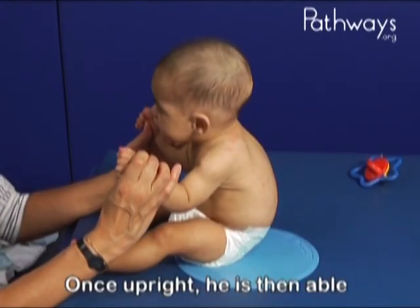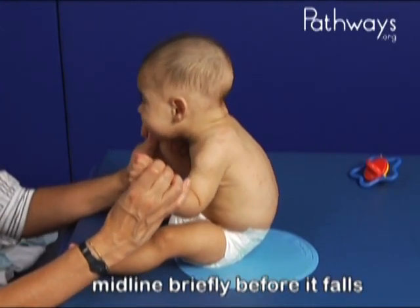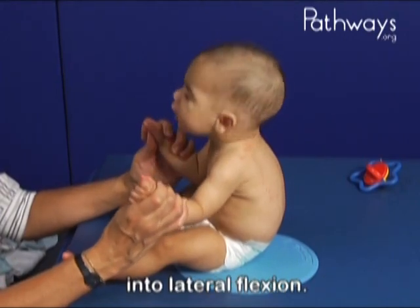Once upright, he is then able to right his head and hold it in midline briefly before it falls into lateral flexion.